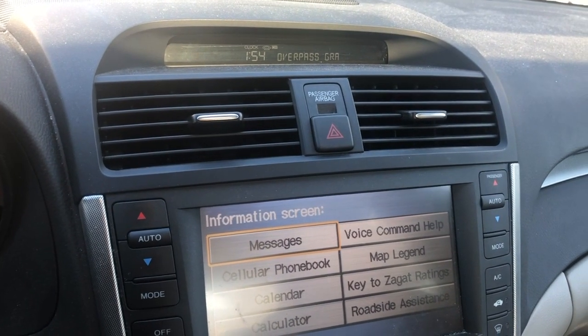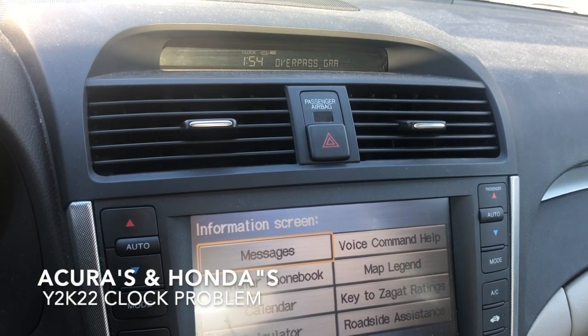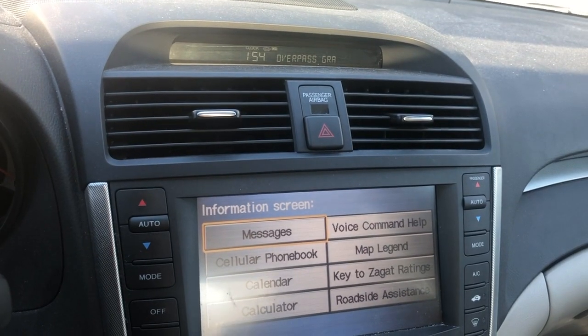We're here in my Acura TL 2008 and it's actually 2:04 p.m. We're having the Y2K22 problem with the clock as people are calling it. Mine's losing one minute every two days and there's a problem with a binary code.